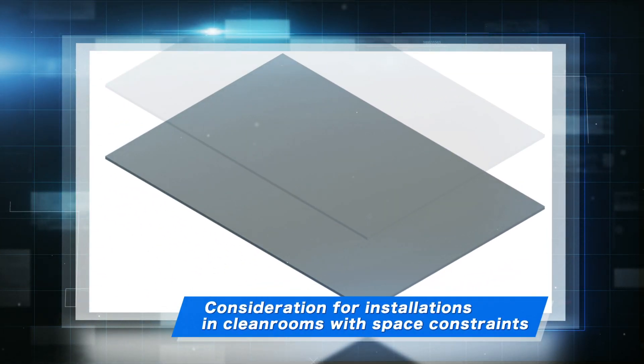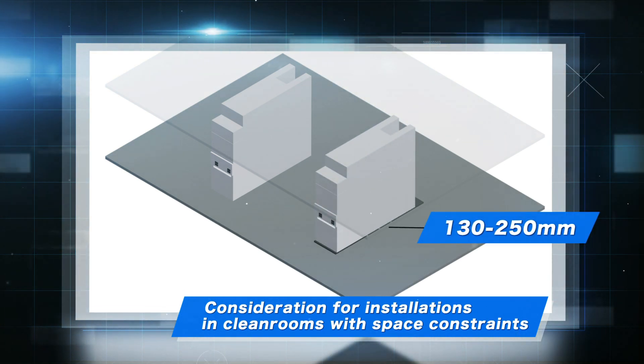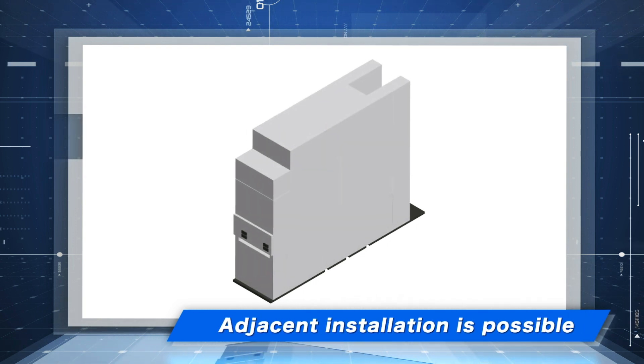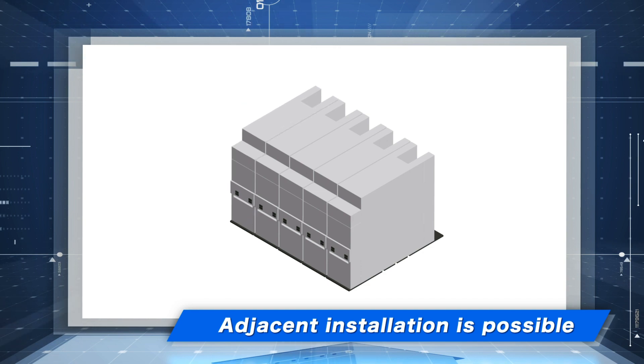Feature 3: A low-profile unit is designed for installation in existing facilities. Feature 4: The TAS unit can be interconnected with adjacent manufacturing equipment, allowing for seamless integration and compatibility.